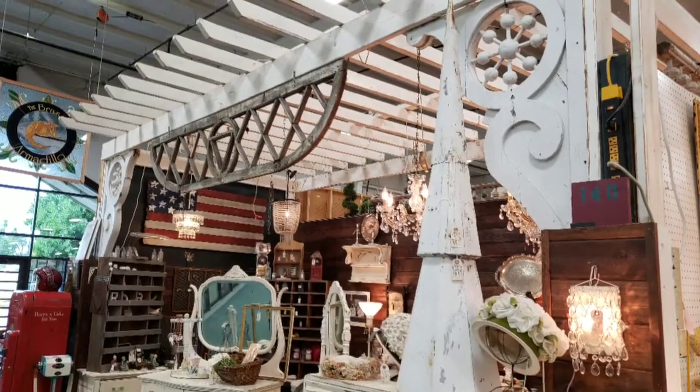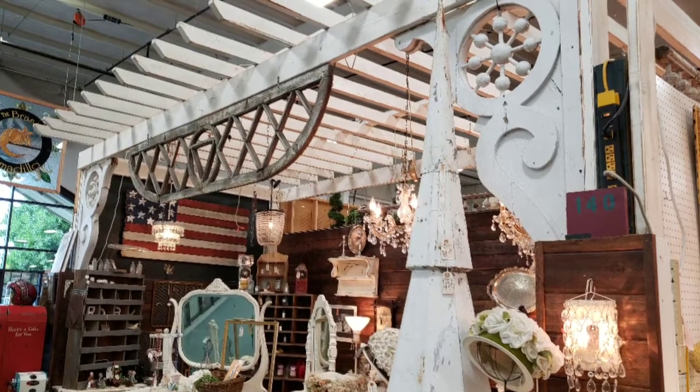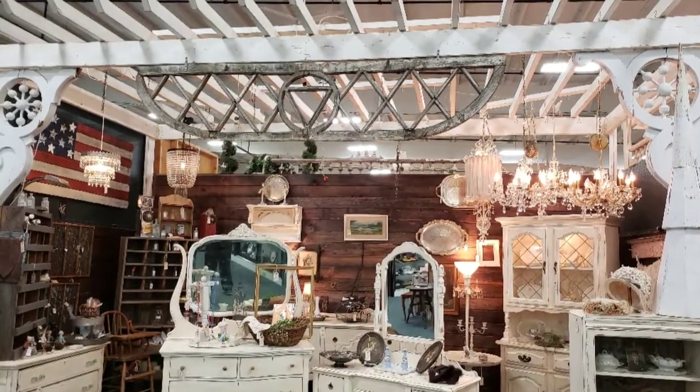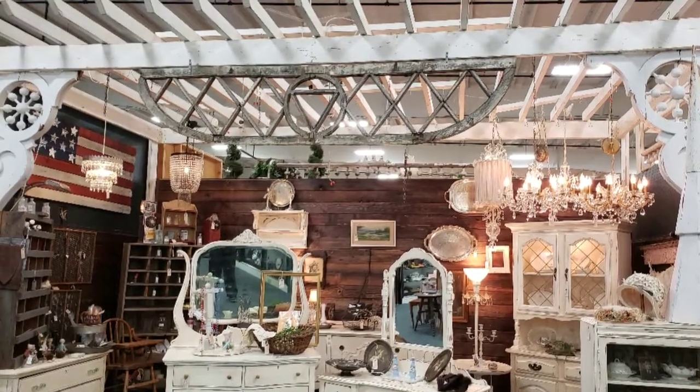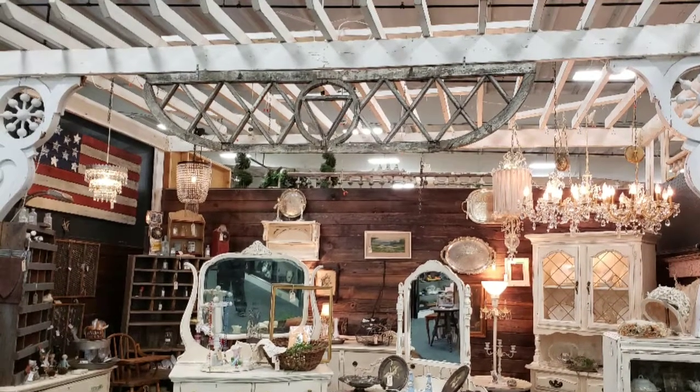This is one of the very first booths as you walk in and it is amazing — I love it. Here's another view of the same booth. Let me know what you guys think. I think this is the last photo — catch you later, bye guys!